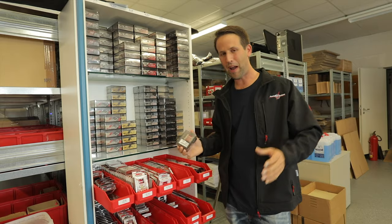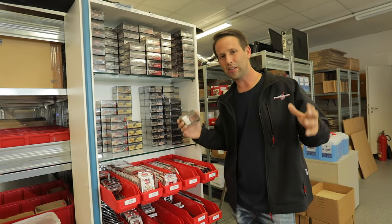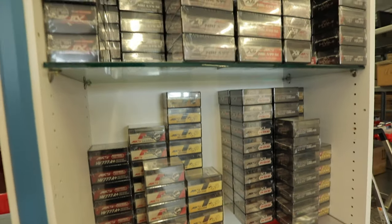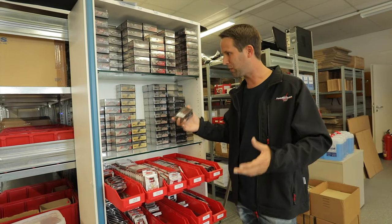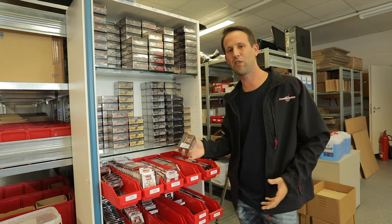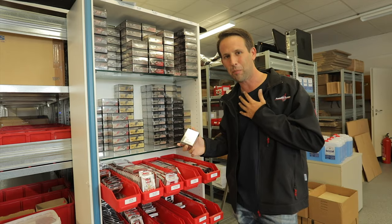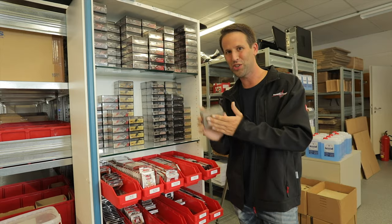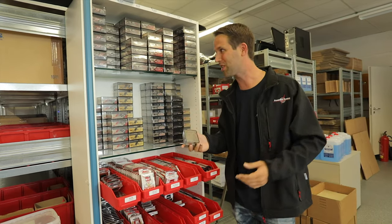Don't forget, Powerbox is also now the main dealer and distributor for MKS servos here in Europe. I absolutely love these — I've been flying them for five or six years and they're still one of the best servos out there, if not the best in my opinion. So if you need a servo for your next big project, make sure to check out the MKS and you won't be disappointed.